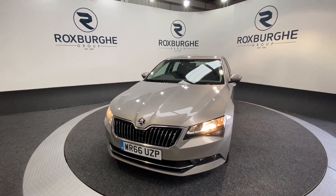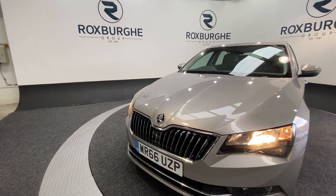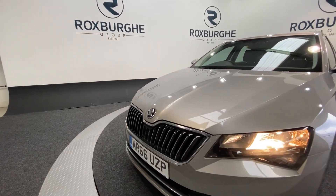Starting off at the front of the vehicle, you'll notice that stunning gloss black and chrome grille, along with your automatic front headlights.